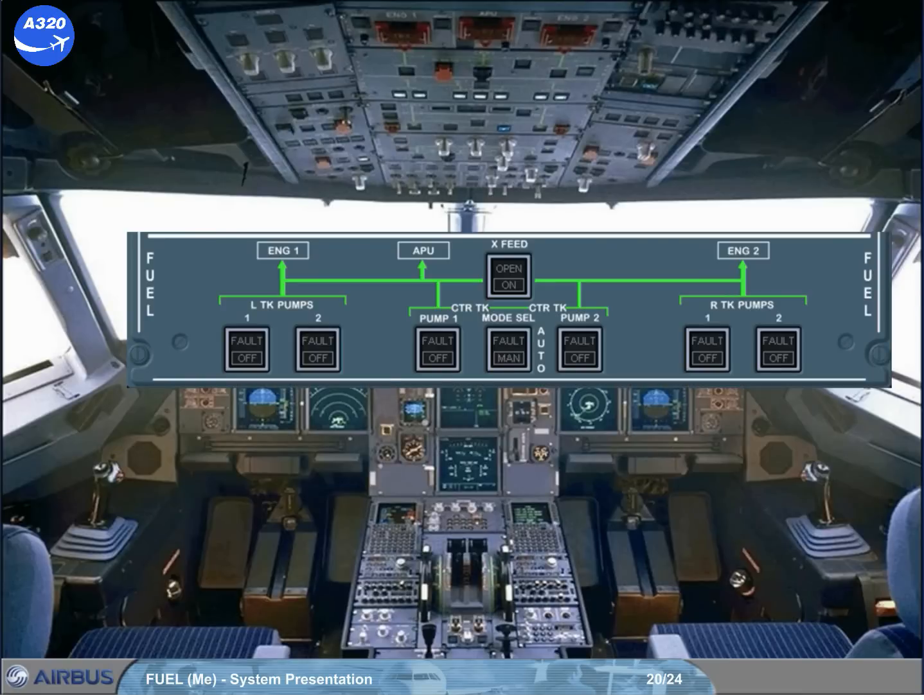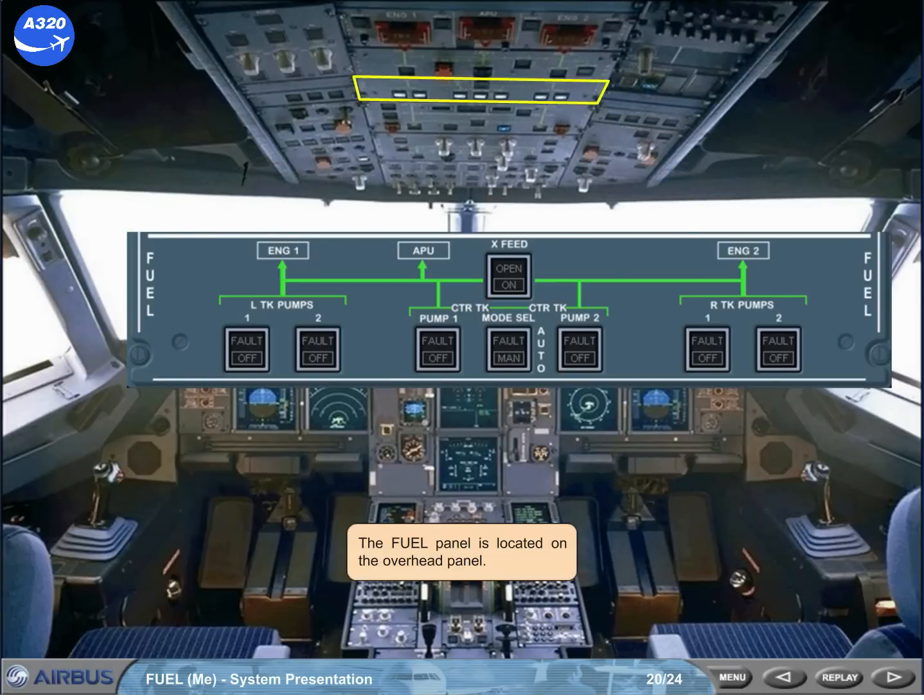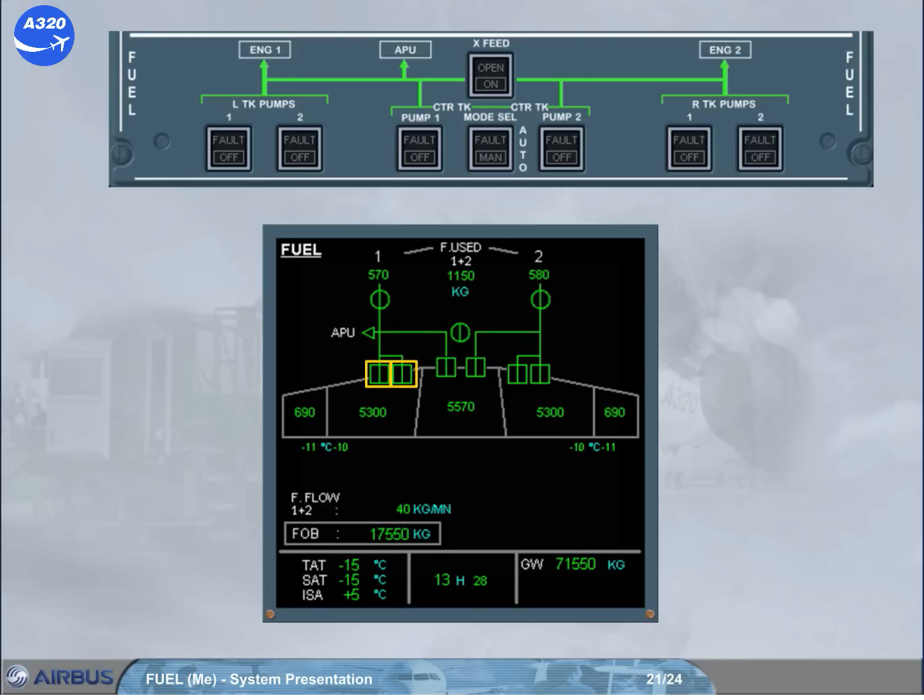The fuel panel is located on the overhead panel. Each wing tank pump is controlled by its related push button switch on the fuel panel. Note: in its light-out position, the related pump is continuously running.